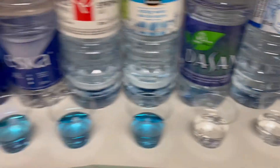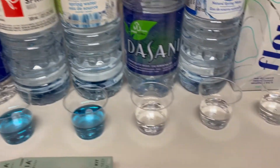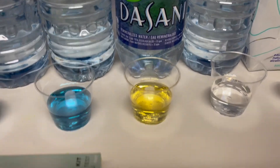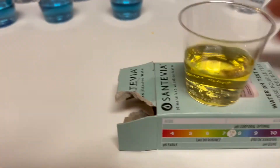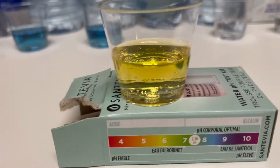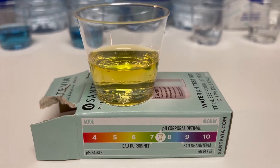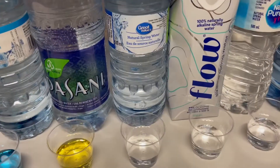Now we have Dasani, which is Coca-Cola's bottled water. We already did Aquafina — Pepsi's water — which was acidic. Let's see how Coke does with their water — one, two, three, four, five. Well, Coke and Pepsi stay competitive with their alkaline and acid levels. We've got a five to six going on here — that's an acidic water. They're both not my favorite waters.